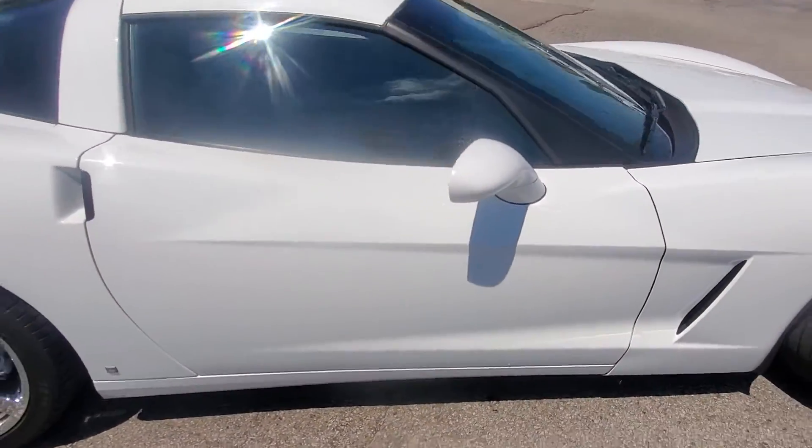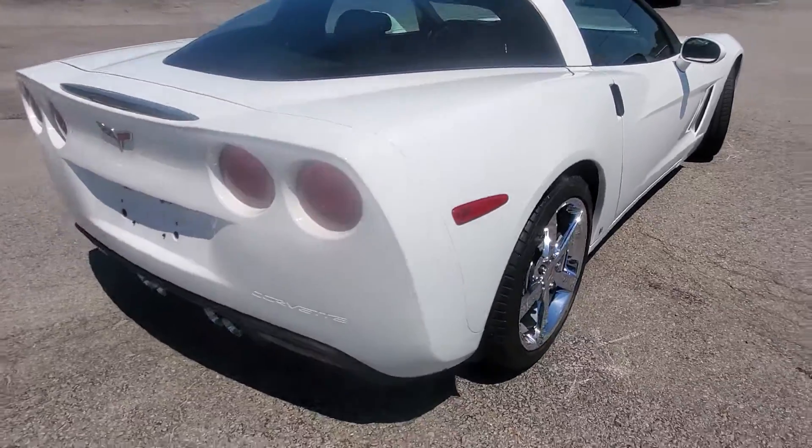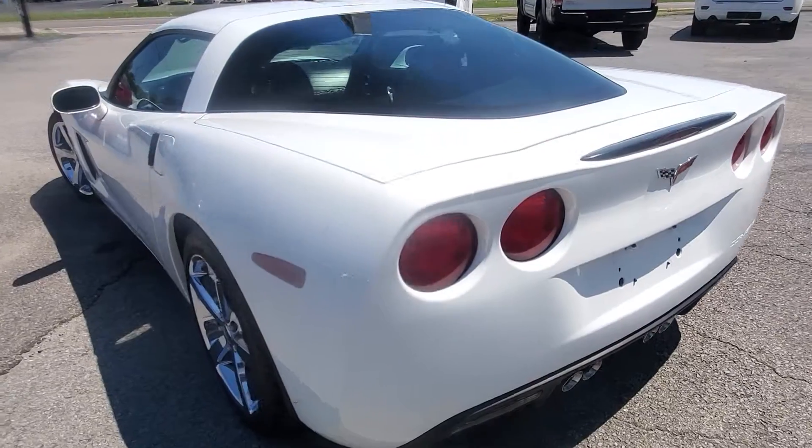This is an automatic. It does have 107,000 miles on it, but these are the easiest 100,000 miles that I've ever seen on a vehicle, especially in a Corvette.